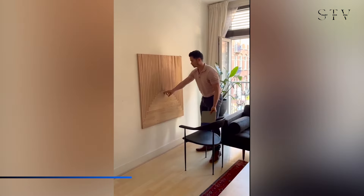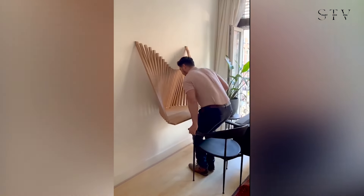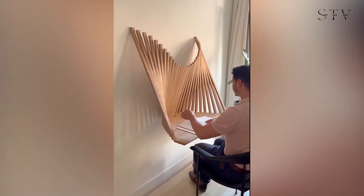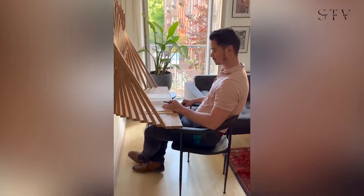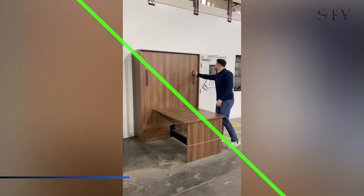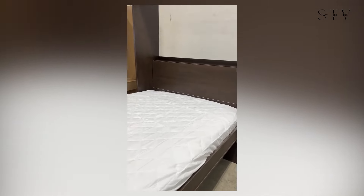Crafted from warm wood and accented with brass hinges, the Flow Wall Desk is a marvel of minimalist design. At first glance it looks like a simple panel with flush vertical slats, but give it a twist and it gracefully unfolds into a functional tabletop. Next, take a look at the Hot Cinnamon Table Bed — this ingenious piece effortlessly switches from a desk to a bed, making it ideal for compact spaces.